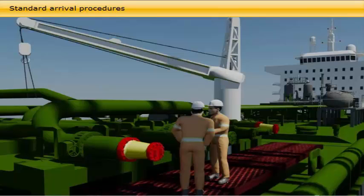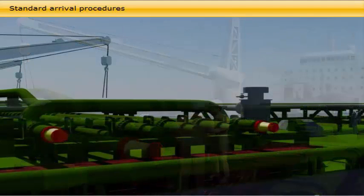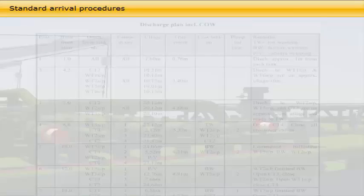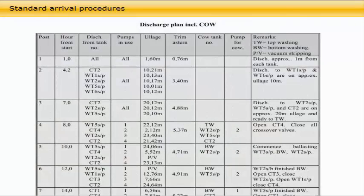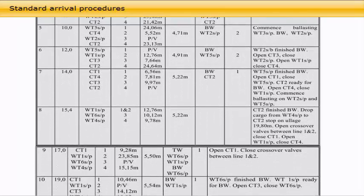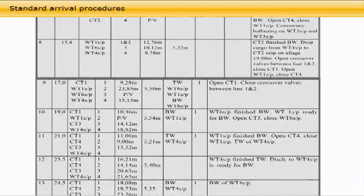Exchange of pre-berthing information between the vessel, agent, and terminal enables the vessel to make good use of the time and be well ahead of schedule when berthed. Examples include: preparing manifolds on the correct side; fitting reducers of the correct size to the manifolds; preparing the gangway, security register, and visitors' briefing cards on the correct side; and updating the discharge plan to allow for last-minute requests from the terminal, such as a slower receiving rate or a line displacement quantity of cargo for changing over a receiving tank ashore.